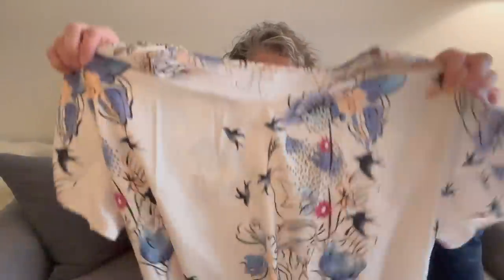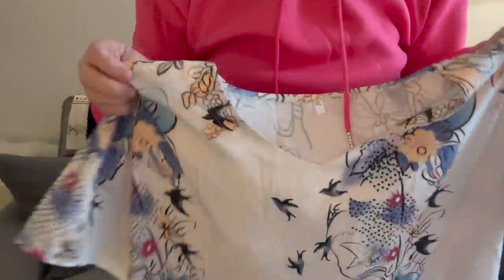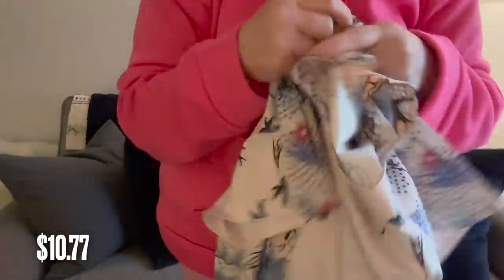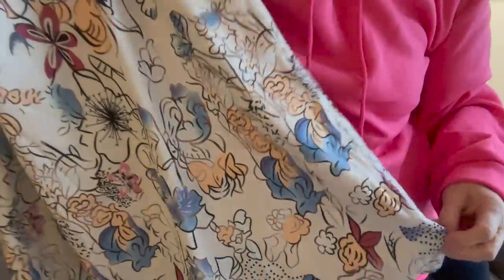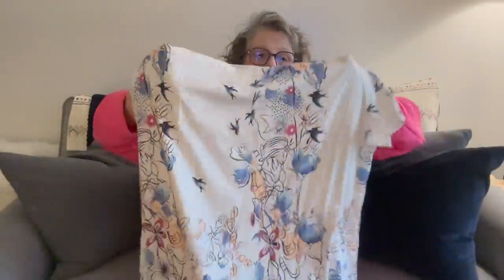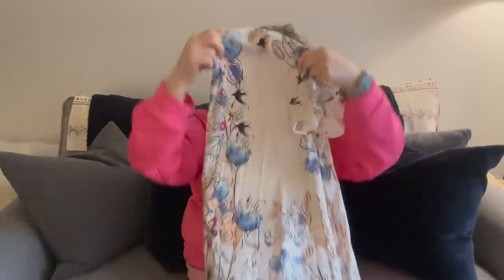This is a hard no. It's supposed to be a summer dress, but it's this weird polyester fabric. It fits, but I think it is dangerously close to some cultural appropriation that I'm not about. In the picture it looks more cottony and flowy, and in real life it is not. This would be a return for me — though it is a muumuu if you want to wear it like that.